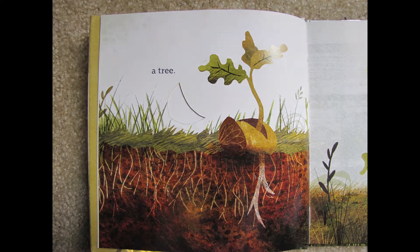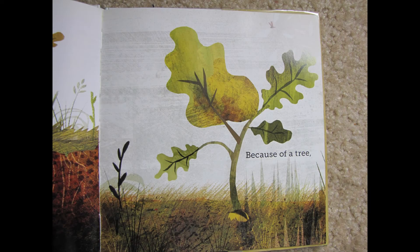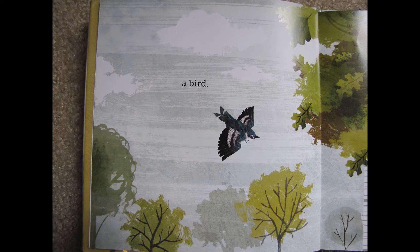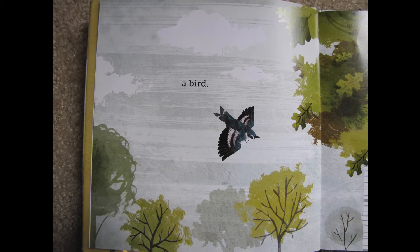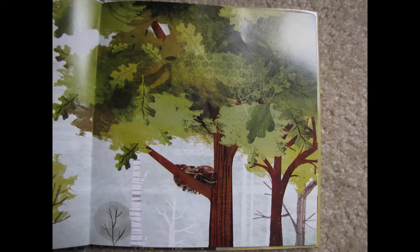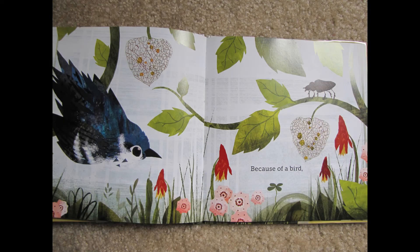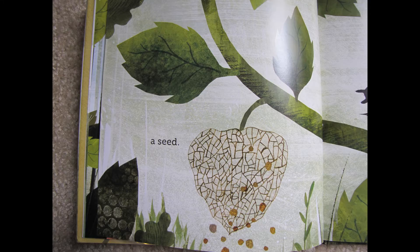A tree. Because of a tree — think about what basic needs the tree can help living things meet. Because of a tree, a bird. See it in the picture there. The bird is meeting one of its basic needs. Because of a bird, a seed.